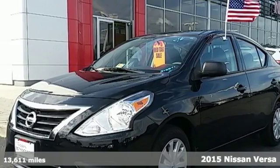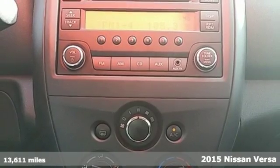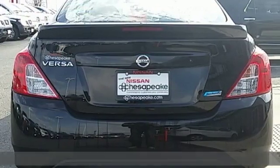It's a 2015 Nissan Versa. It seats up to 5 adults comfortably, with a rear cargo area that's ready for whatever you need. It has a sporty look inside and out.